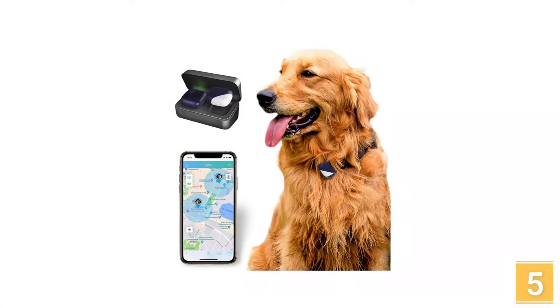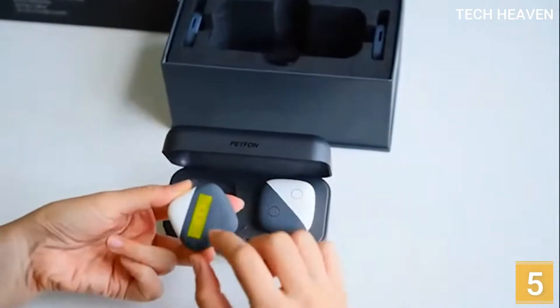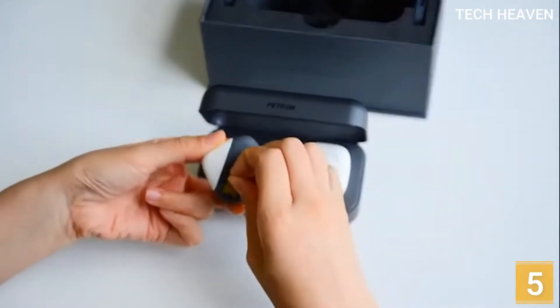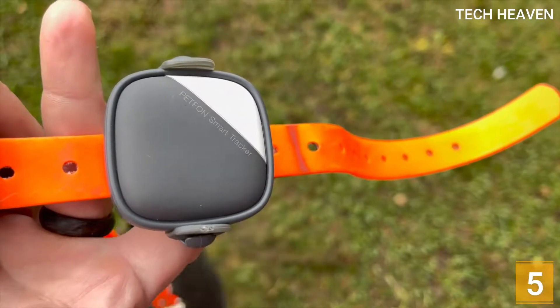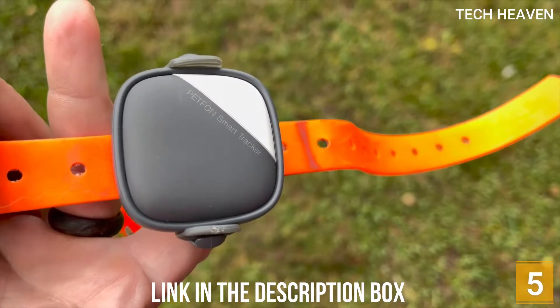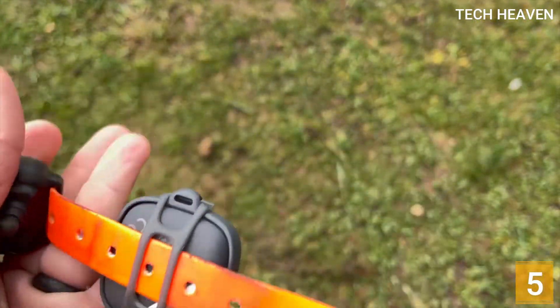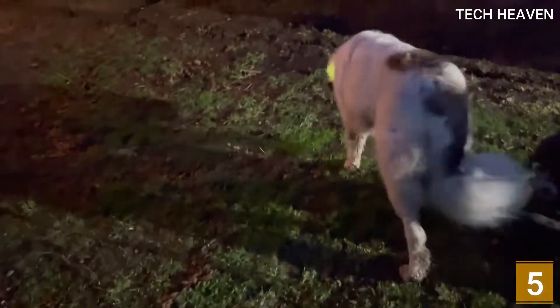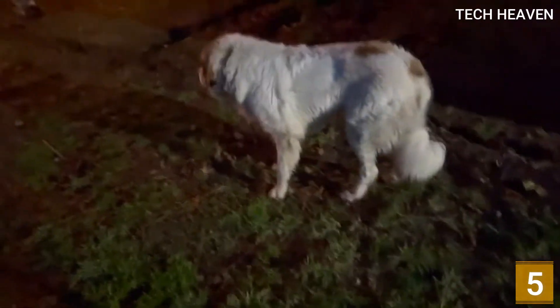It uses technology that combines GPS, Wi-Fi, Bluetooth, and long-distance transmission to locate your dog's position and track their activity in real time. It can track up to 0.65 miles in congested areas and 3.5 miles in open space. It also has great features like geofencing, multicolor nightlights, and customizable voice, allowing you to communicate with your dog and locate them in a low-light environment, ultimately keeping them safe.